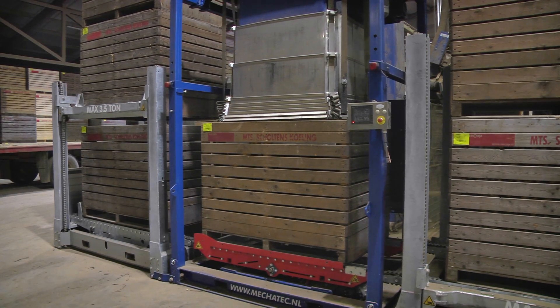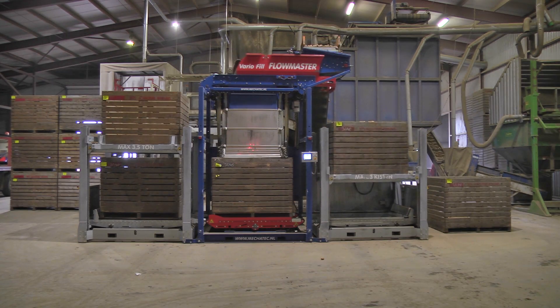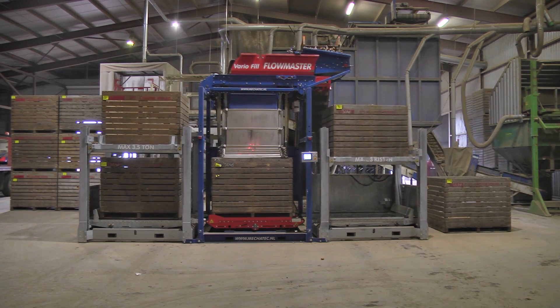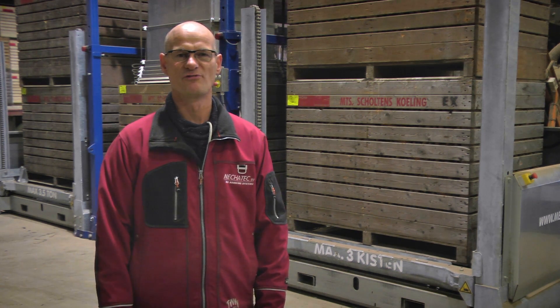De stapelaars zijn dit jaar, 2016, compleet vernieuwd. Dit zijn nu stapelaars met kettingaandrijving. Het zijn zeer compacte stapelaars met hoge hefkracht, en de mogelijkheid om op een simpele manier een station naast de stapelaar te plaatsen, waardoor de gestapelde stapel doorschuift naar het tweede station.